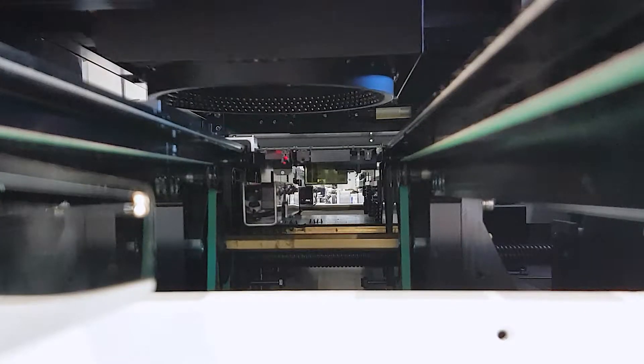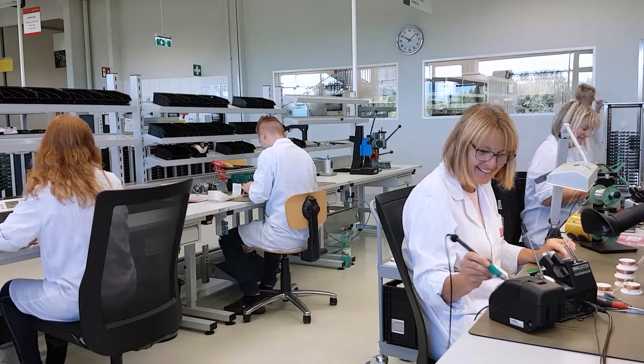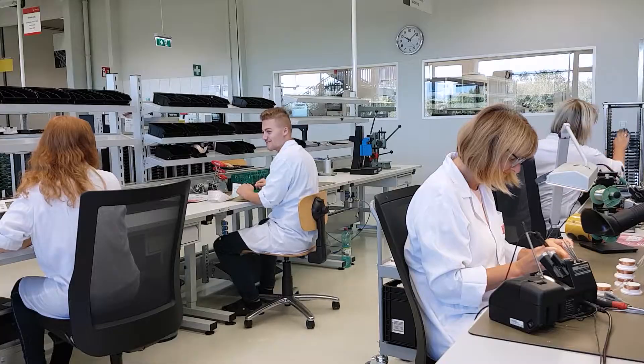The circuit boards are assembled using thousands of different parts, some of them as small as a grain of sand. These circuit boards are used in the control of Anton Parr's measuring instruments.